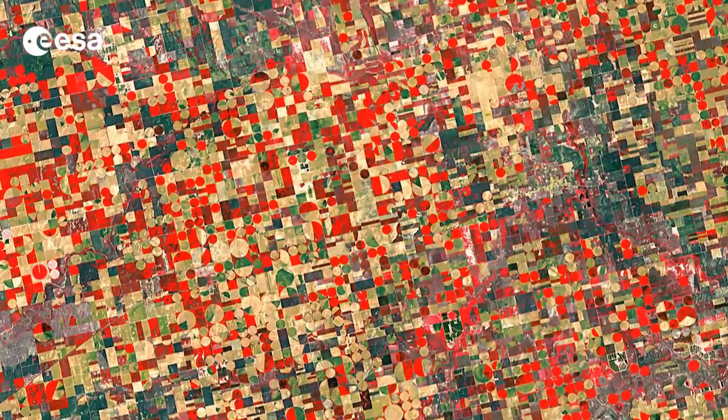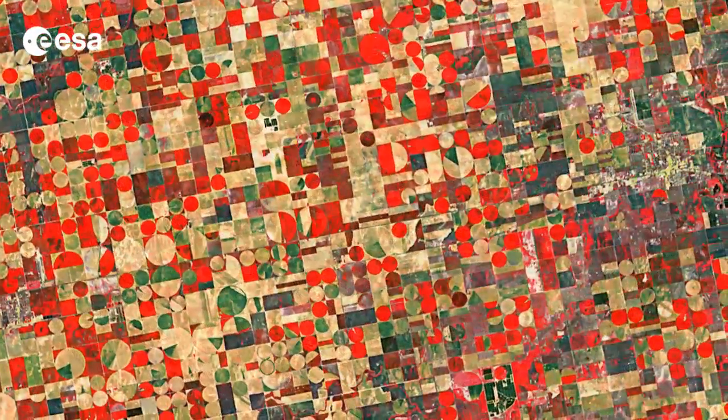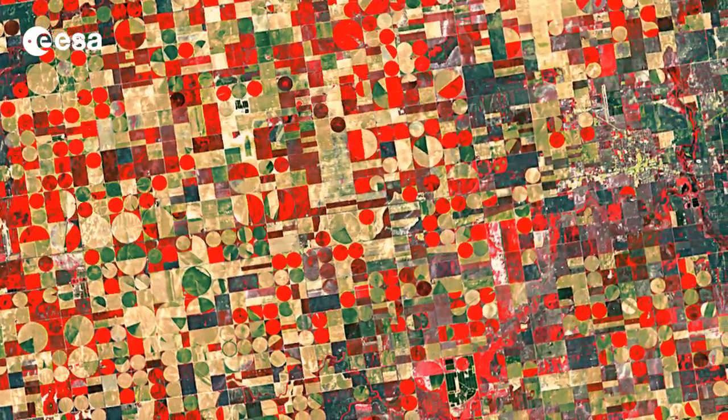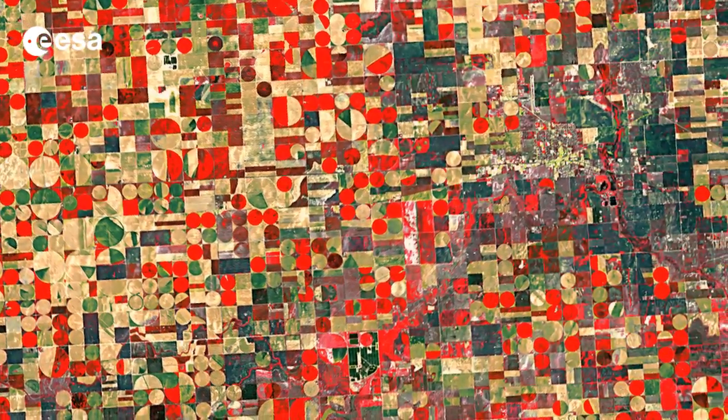The Midwestern state's agricultural outputs include cattle, sheep, wheat, soybeans, cotton, corn and salt. Kansas is also one of the top 10 states in U.S. oil production.